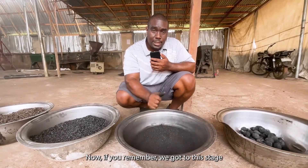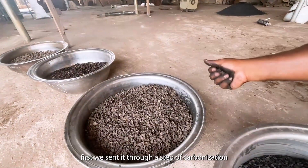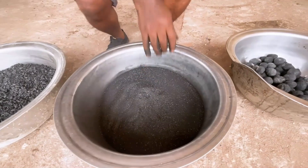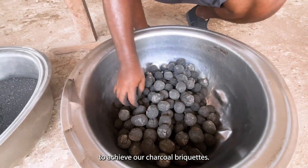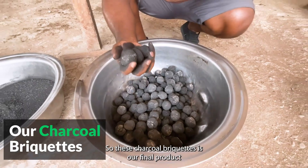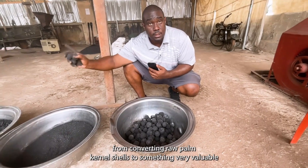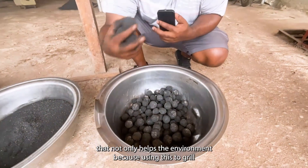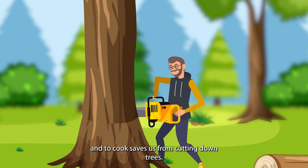If you remember, we got to this stage from our raw palm kernel shell. First, we sent it through a step of carbonization. Then we granulated it to this stage. And then finally, we add a binder to achieve our charcoal briquettes. These charcoal briquettes are our final product — achieved from converting raw palm kernel shells into something very valuable, that not only helps the environment, because using this to grill and to cook saves us from cutting down trees.